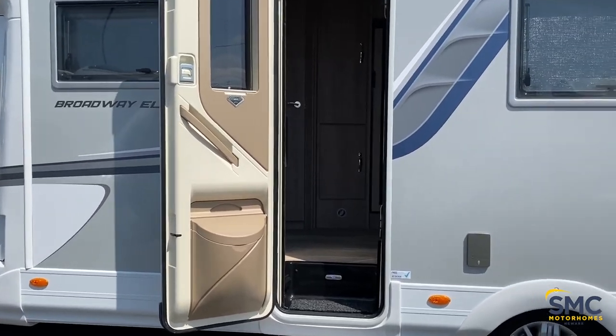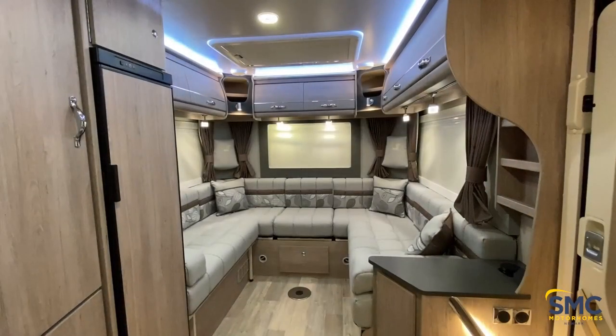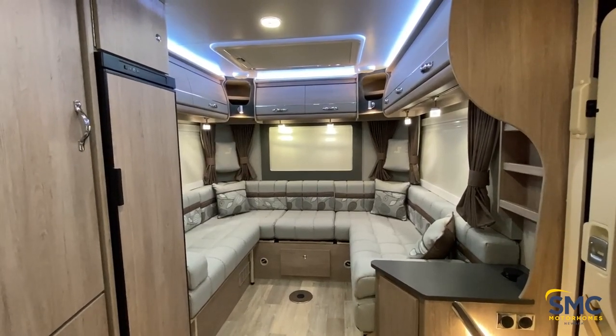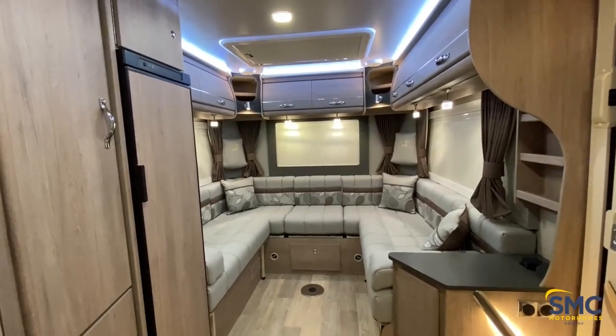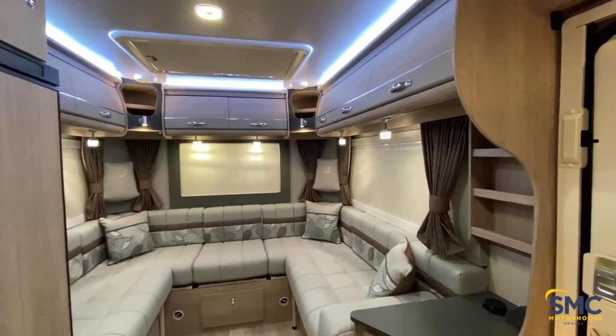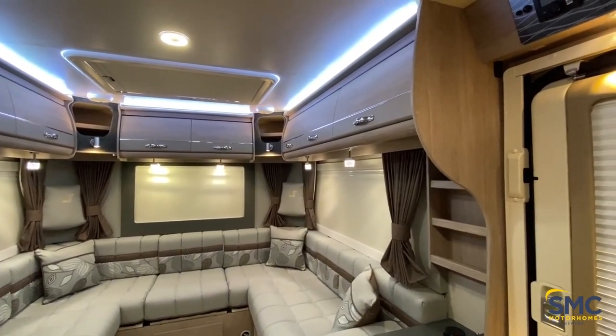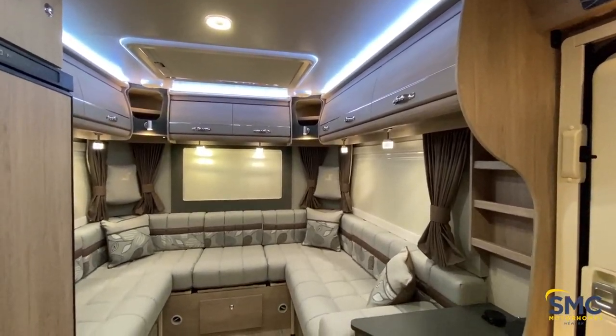Now let's have a look inside, because this is absolutely stunning. So now we are inside the motorhome, looking into the rear lounge. I have to say, Auto Sleeper have done an amazing job on this. It's a very well put together vehicle, and to be honest, the pictures and the videos just do not do it justice. You have to come and see this motorhome — it is stunning.